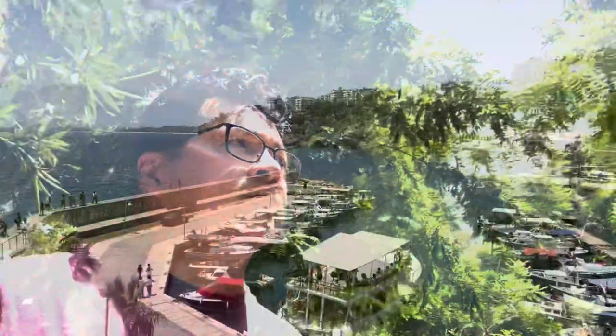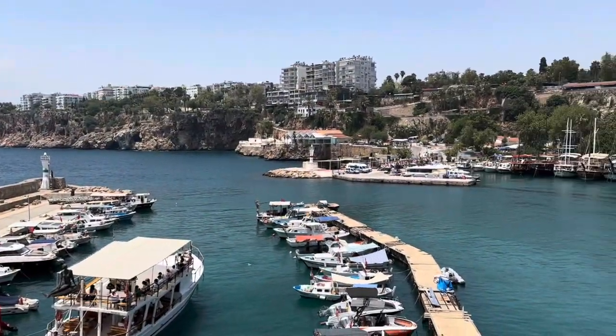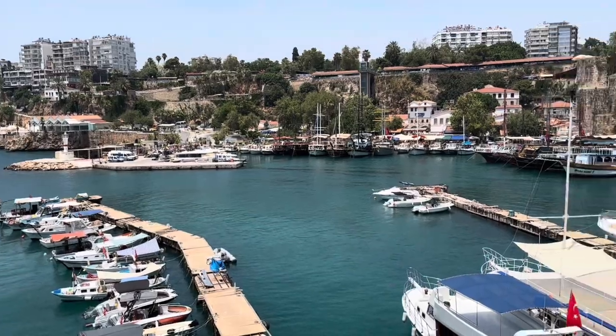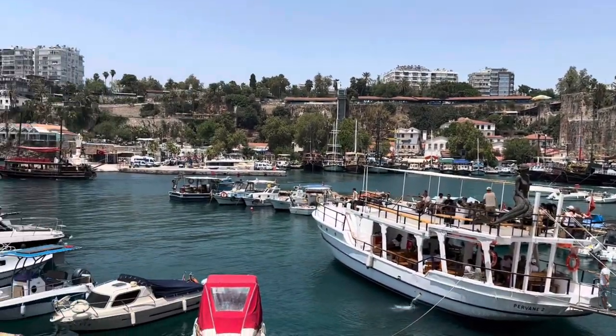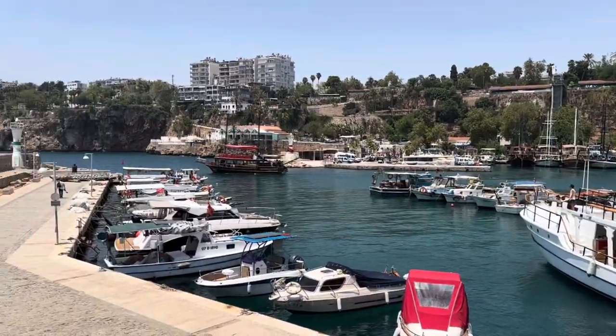It's super humid in Antalya by the ocean. So we found the harbor. The harbor is where old meets new in the best way possible. Back in Roman times, this was one of the most important ports in the Mediterranean. Now it's a vibrant marina where you can chill by the water, watch boats sail in and out, or even take a cruise yourself.